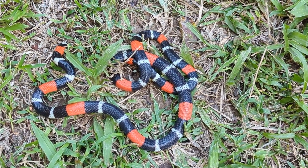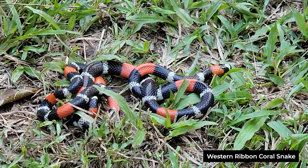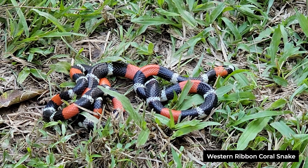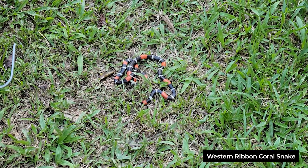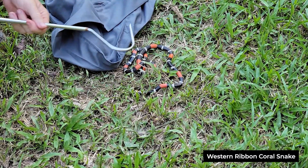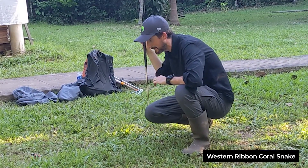This is a coral snake, and if it bites you because you misidentified it, you're going to be in real trouble. I would say it's not 'red touches black, you're okay Jack' — it's: if you don't know what snake that is, leave it alone. This is a ribbon coral snake and it is a very, very venomous elapid snake.